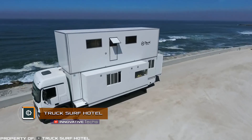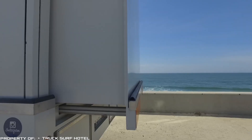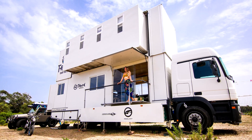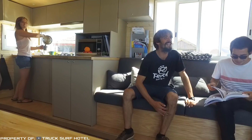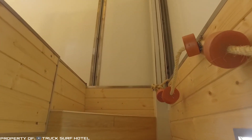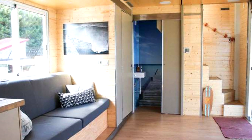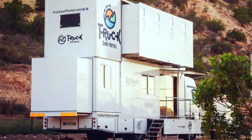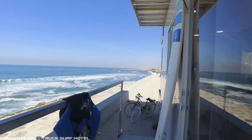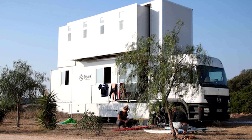Trucksurf Hotel is an incredible two-story hotel on wheels. The main difference of this mobile home is, of course, its dimensions. The two-story design provides almost three times more living space than the average tourist van. On the second floor, there are four bedrooms. In addition, Trucksurf Hotel allows you to bring numerous tourist equipment ranging from surfboards to bicycles, motorcycles, and even quad bikes. A pleasant add-on is the possibility to unfold a mobile hotel for camping by setting up a veranda with a stretching tent and a kitchen outside.